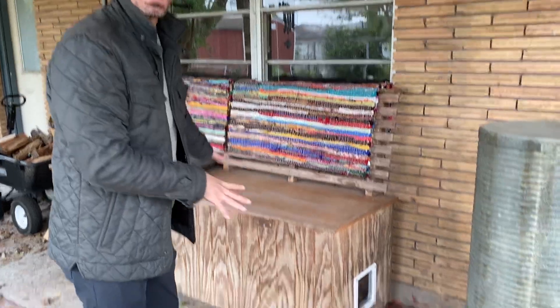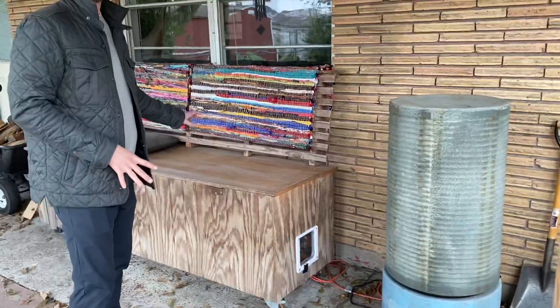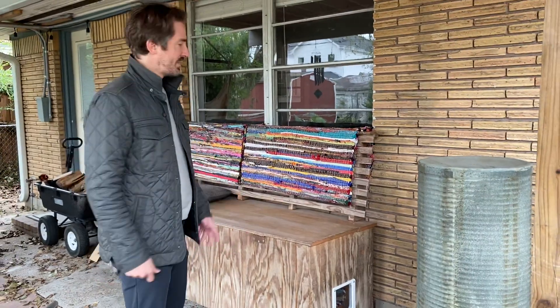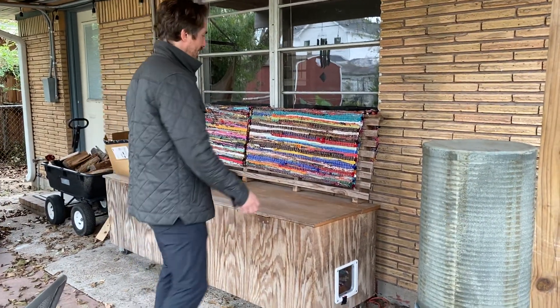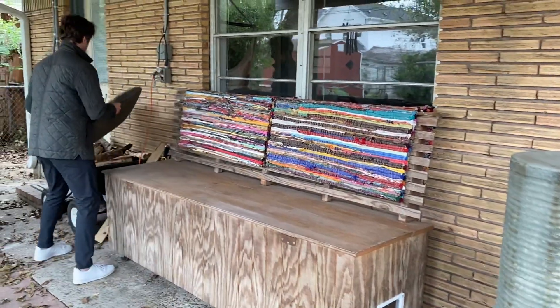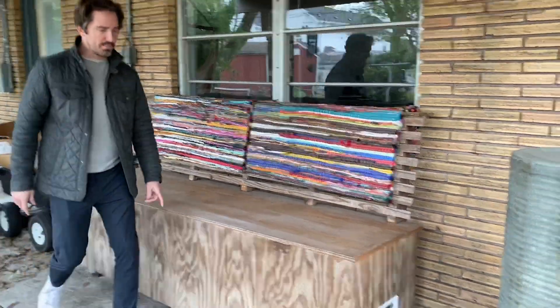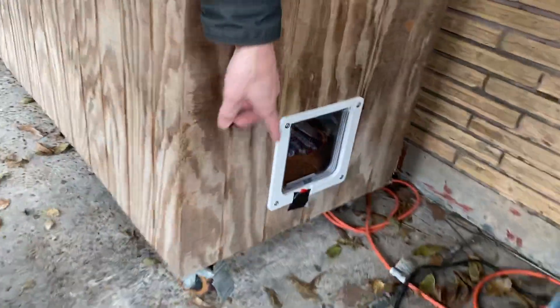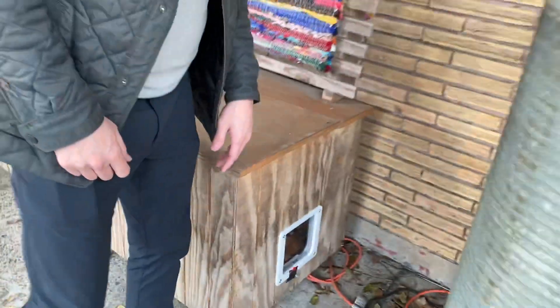What I've done is use a storage box that I have on my back porch — a lot of people have these. This one was custom made with a top I can open. I went down to Home Depot a couple of days ago and bought this little cat door for 13 bucks, right here, and installed it last night.